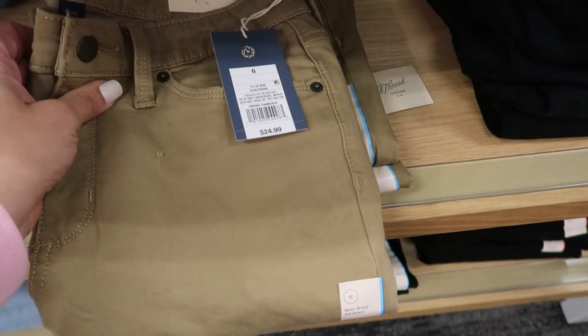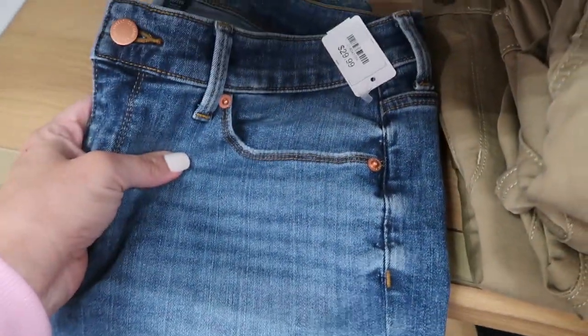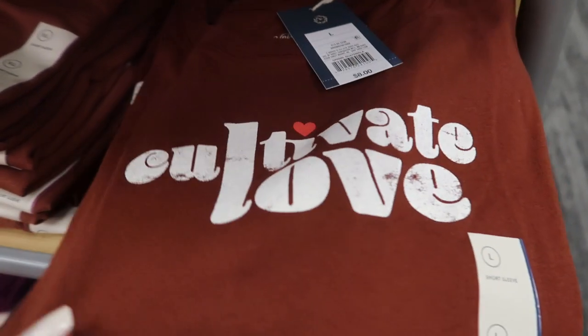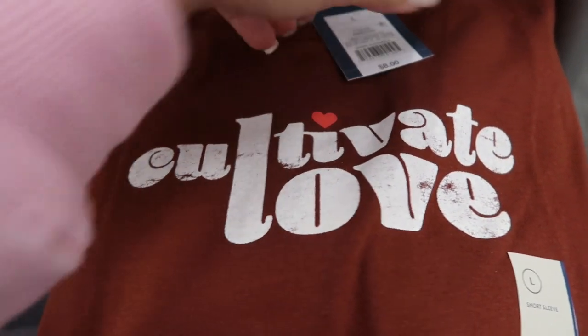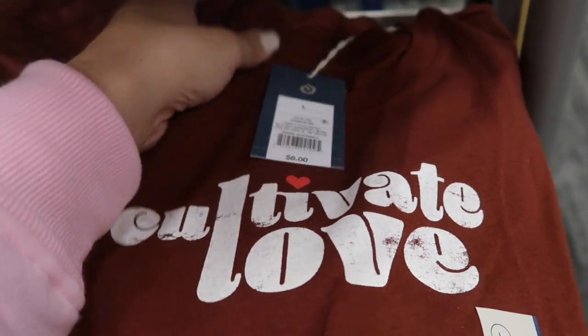Also for that $15 price, they have this khaki color and a mid-tone denim. I don't think we've seen this tape before — it's by Universal Thread, a graphic tee. It says 'Cultivate Love' and it's $8.